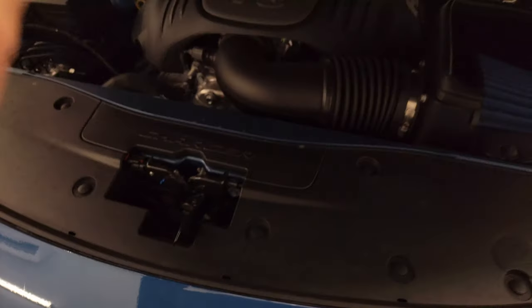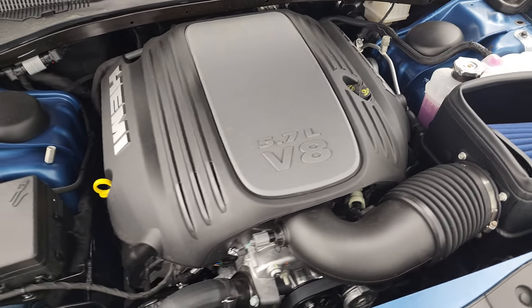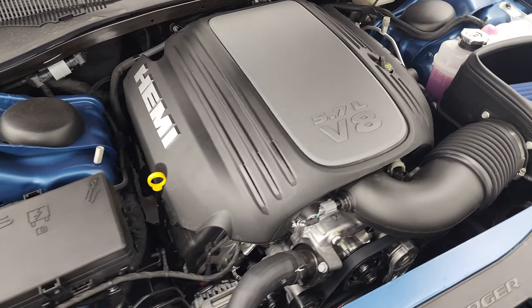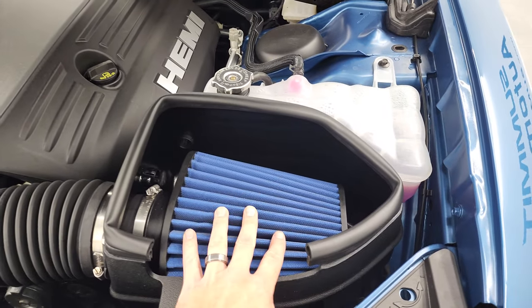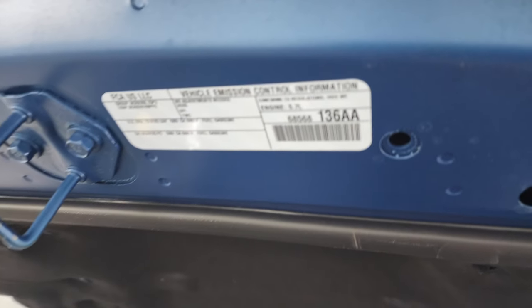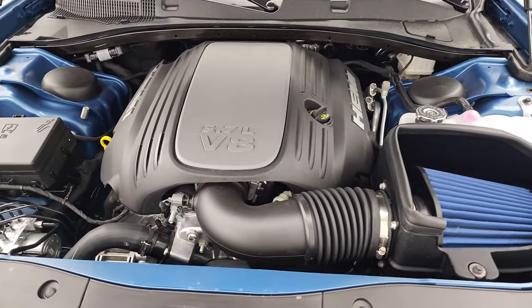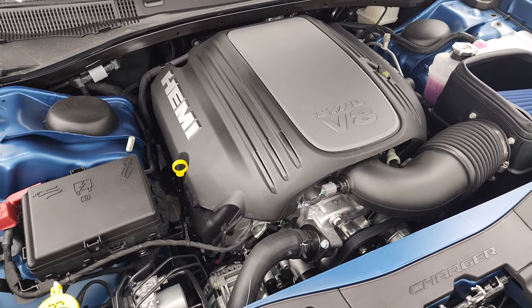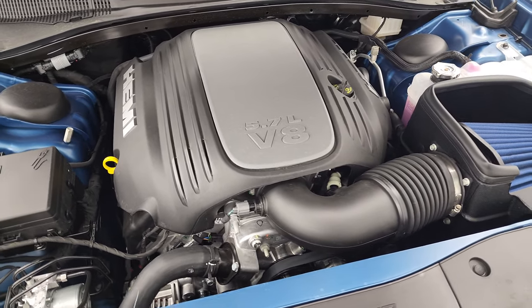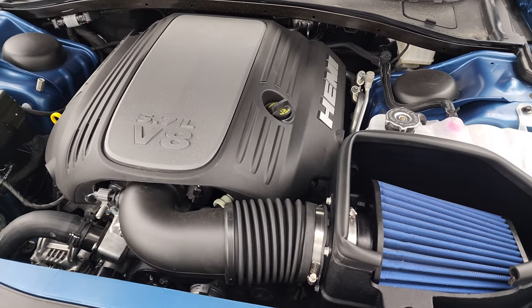Under the hood we have the 5.7 liter V8 Hemi engine. It has the MDS system which shuts off four of the cylinders on the highway — 370 horsepower, 395 foot-pounds of torque. You can see it comes from the factory with the Mopar cold air intake and it is a true cowl induction hood. It's a really tried and true engine. It gets 25 miles per gallon on the highway by shutting off four of the cylinders, with 16 city and an average of 19 miles per gallon.